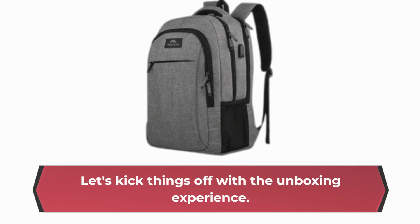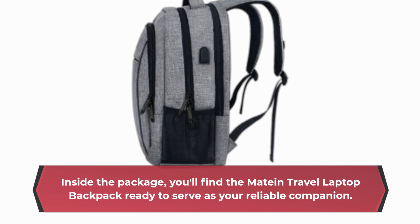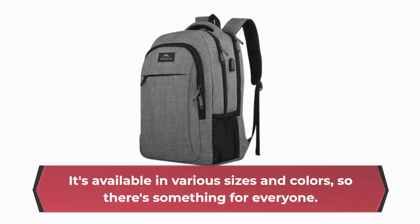Let's kick things off with the unboxing experience. Inside the package, you'll find the Mateen Travel Laptop Backpack ready to serve as your reliable companion. It's available in various sizes and colors, so there's something for everyone.